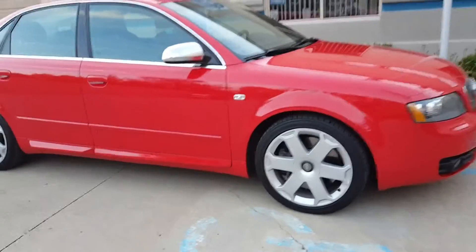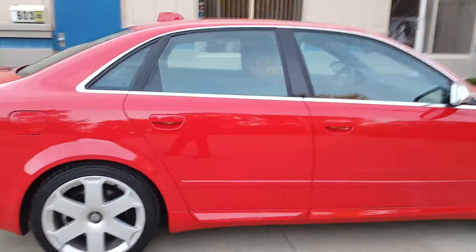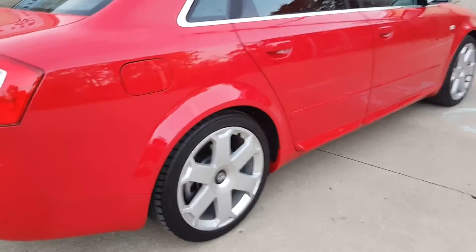Super low miles, body's in beautiful condition, no dings or scratches, very nice paint finish.